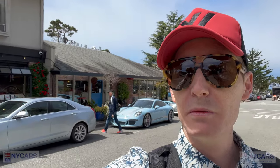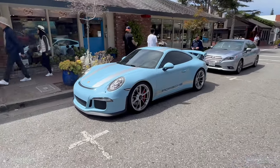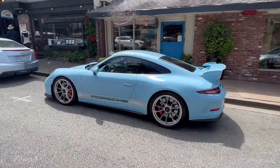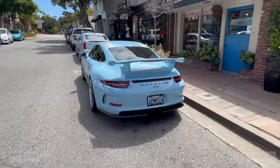Hi guys, welcome back to the channel. So back in Carmel and as you can see behind me there's a very nice Porsche GT3. We're here a few days after the car show started and we're just going to walk around, look around, see what cars we can find. So a lovely spec on this Porsche GT3 — like a light blue, baby blue, lovely. It's got to be one of the nicest GT3s I've personally seen, in my opinion. Very, very nice spec.